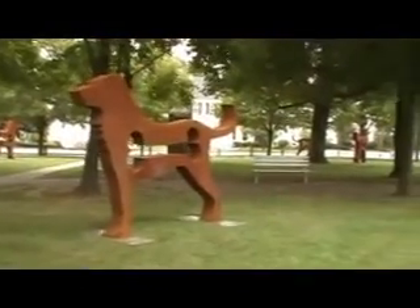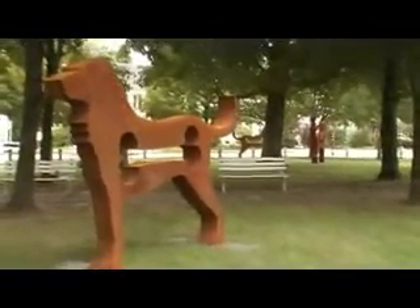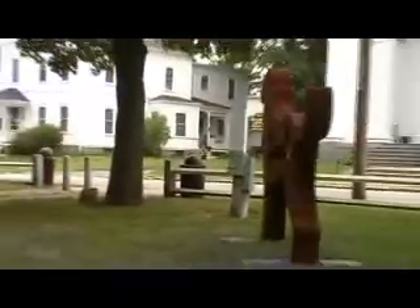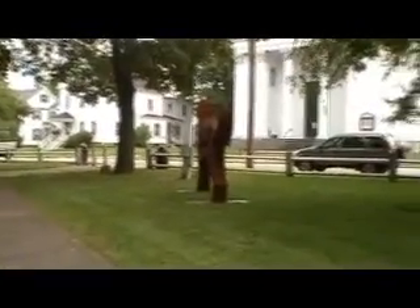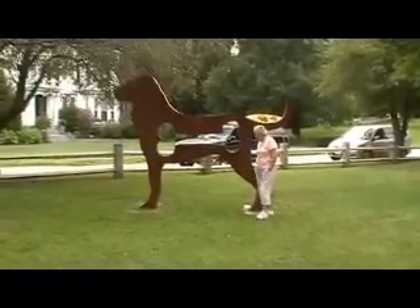There's number 14. You can see the one back down here behind that tree. There's number 15. There's number 16. There's number 17. That's number 18 right there.